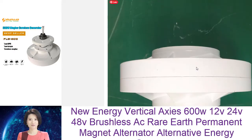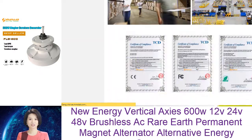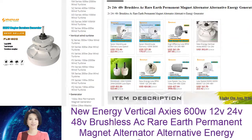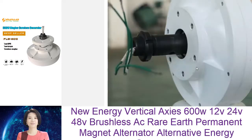They have no iron losses, meaning they are more efficient. They also have low starting torque, making them ideal for use in wind and hydropower applications. Additionally, they are extremely rugged and can withstand harsh operating conditions.